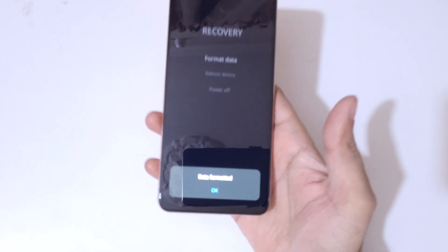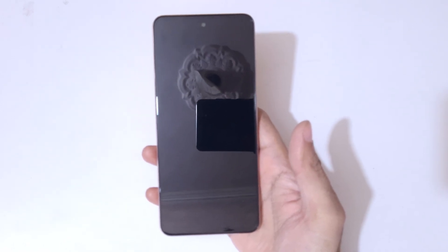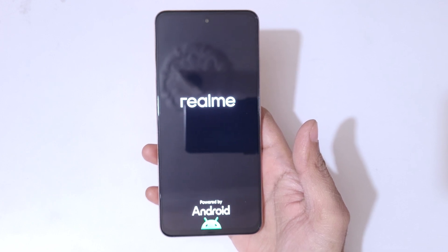You can see 'data formatted' at the bottom. Now tap on OK. After a hard reset it might take some time to boot up the device, and it might again ask for a password, PIN, or pattern — use your Google account to unlock the phone. That's the method to hard reset the Realme P3x 5G smartphone easily.